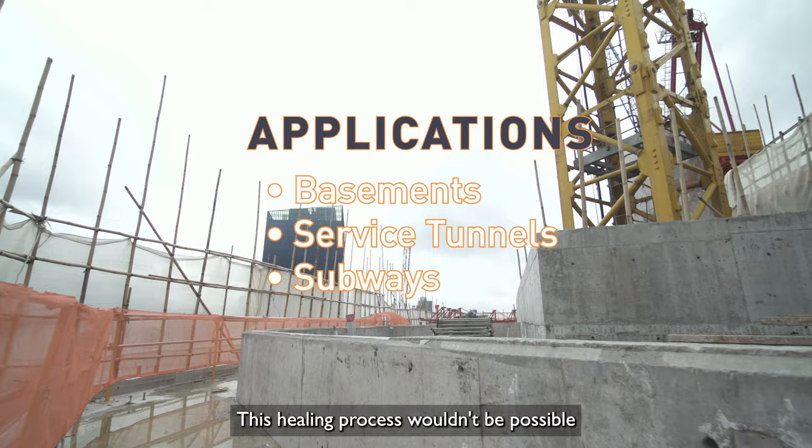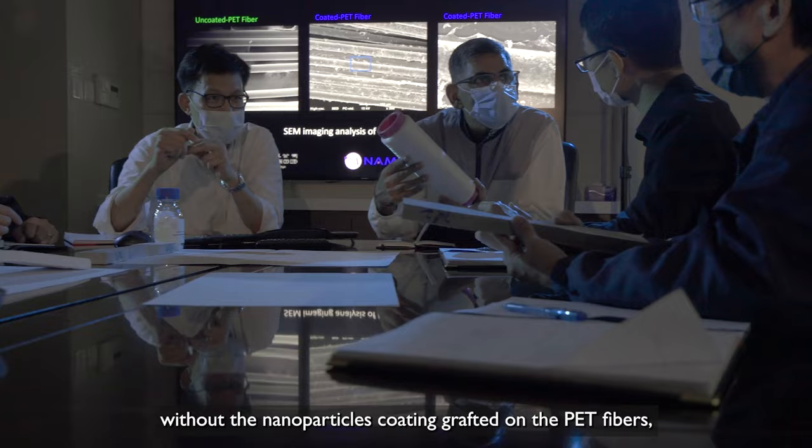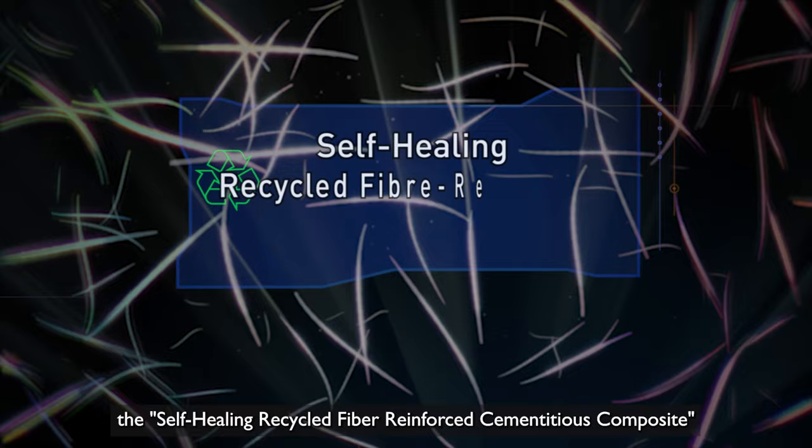This healing process wouldn't be possible without strict control over crack opening, which in turn wouldn't be possible without the nano-composite coating grafted on the PET fibers — hence the remarkable breakthrough achieved by this synergetic collaboration. By reducing concrete wastage and reducing plastic waste, the self-healing recycled fiber reinforced cementitious composite is our contribution to sustainable construction practices.